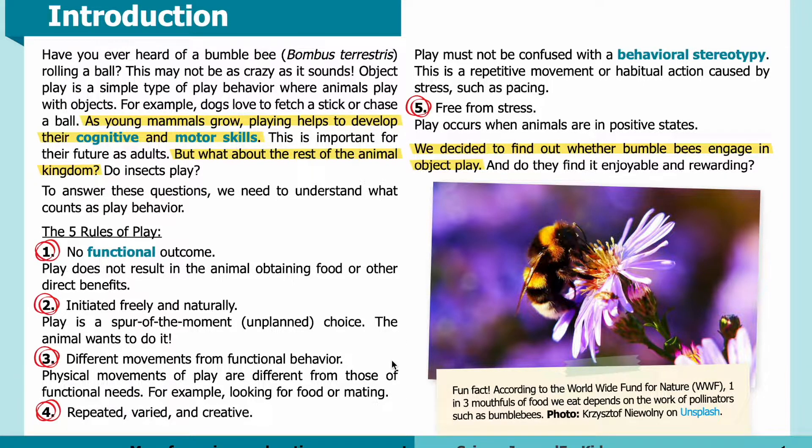Number three: different movements from functional behavior — physical movements of play are different from those of functional needs, such as looking for food or mating. Number four: repeated, varied, and creative — play must not be confused with a behavioral stereotypy, which is a repetitive movement or habitual action caused by stress, such as pacing. And number five: free from stress — play occurs when animals are in positive states.